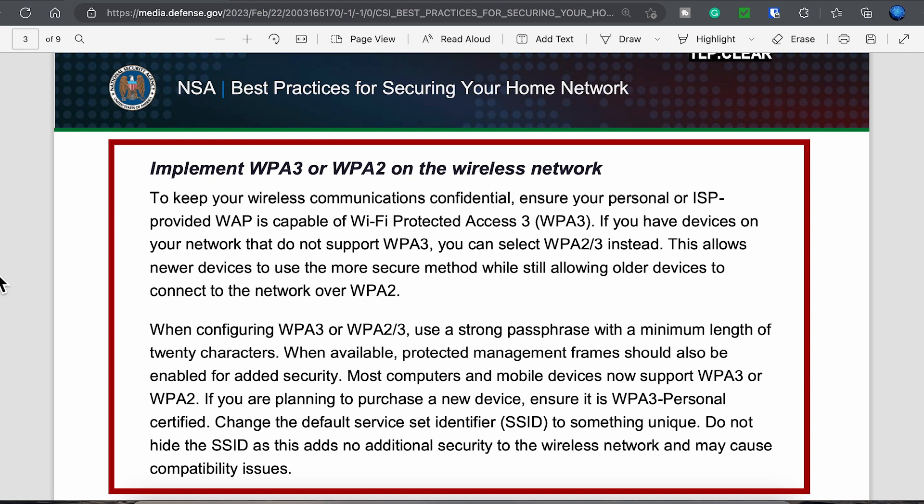Given that WPA3 only recently came out in some of the newer devices, I was pleasantly surprised with the recommendation of implementing WPA3, or as a backup, WPA2 on wireless networks to keep your wireless communications secure. You need to ensure that your personal or ISP-provided access point is capable of supporting WPA3. Most current Wi-Fi 6 and all Wi-Fi 6E access points support WPA3. If you have devices on your network that do not support WPA3, then select WPA2-3 instead. This allows newer devices to use the more secure method while still allowing older devices to connect over WPA2.